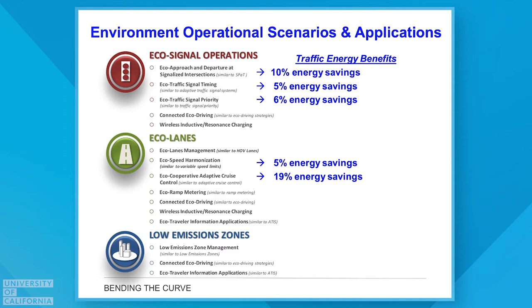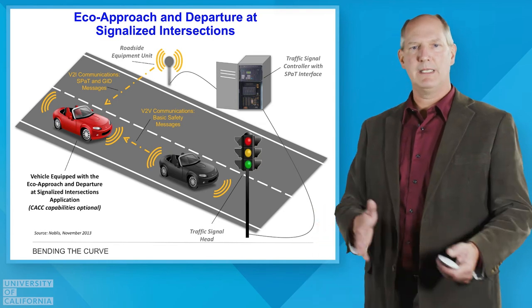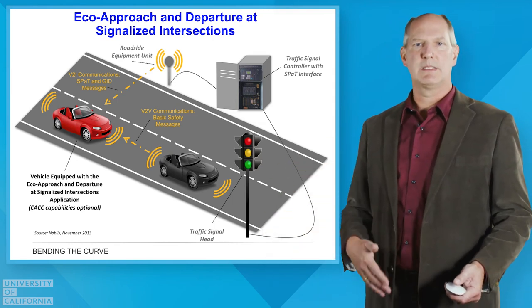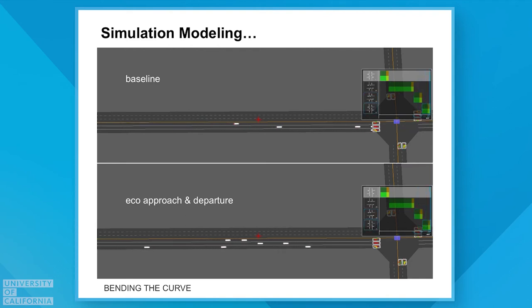There are also things we can do in lanes and different zones within the city. The eco approach and departure concept at signalized intersections is simple — humans already do this by anticipating lights changing from green to red or red to green, either speeding up or slowing down slightly to pass through on green more smoothly. With communication between traffic lights and cars, we can make speed adjustments more efficiently and get more vehicles through on a green light. A simulation shown here demonstrates how vehicles can slow down slightly approaching a light, keep moving, and achieve better flow with lower energy use and lower emissions.